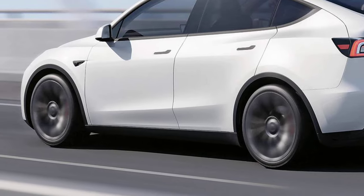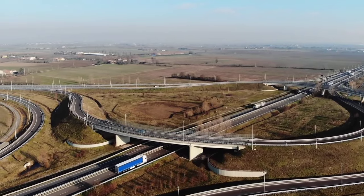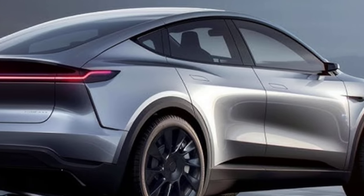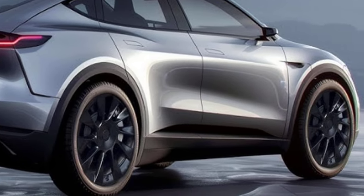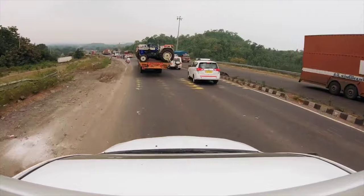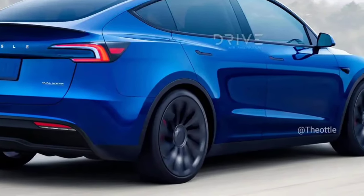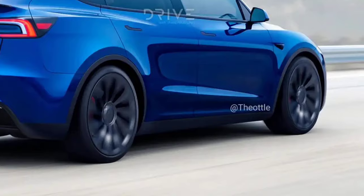Interior: Tesla is expected to use higher quality materials throughout the cabin, enhancing the overall feel and luxury. The touchscreen display will also likely receive updates to improve its functionality and responsiveness.